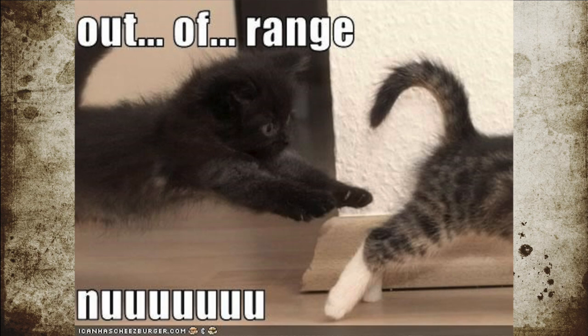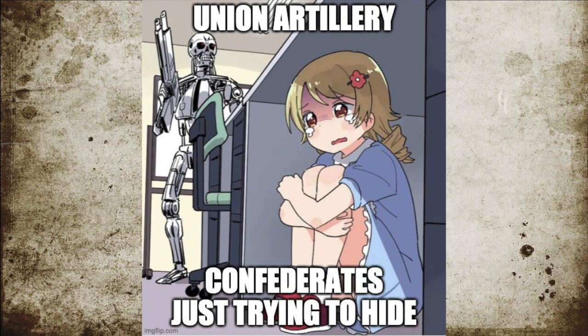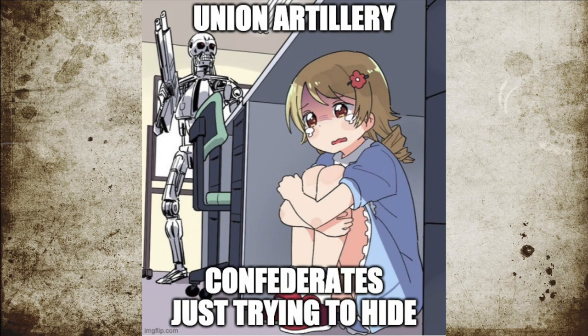During the battle, the Confederates were unable to fire back as the range of the Confederate guns could not reach the Union ships. Because of this, the Confederate troops could only seek shelter from the artillery bombardment.